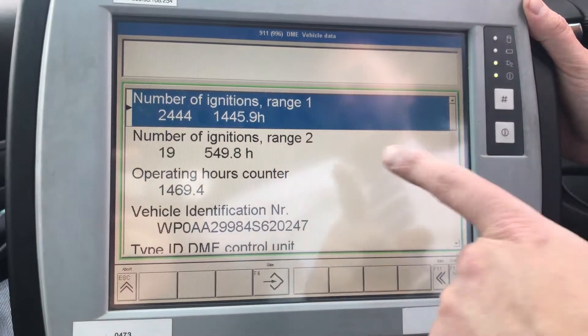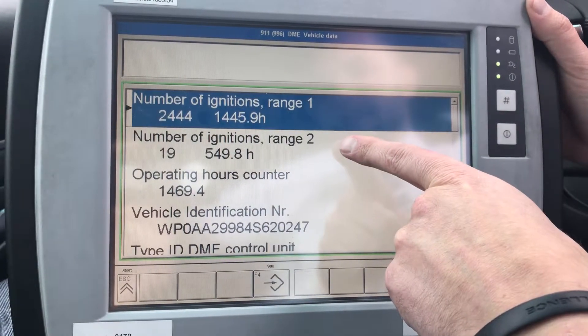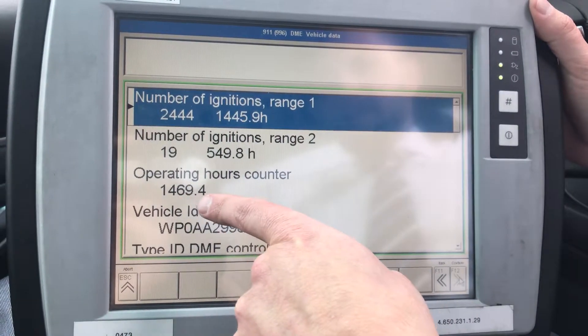Let's see here — operating hours counter. So this is what we were talking about: Range 1 and Range 2. It does have some misfires in Range 2 at roughly 549 hours of usage, and we're currently sitting at 469.4 hours of usage.